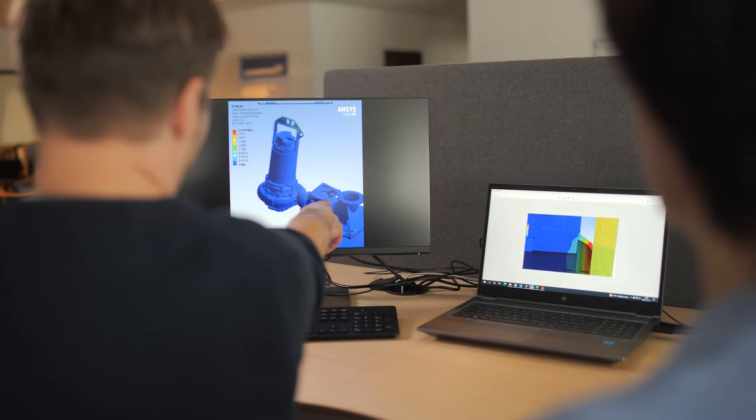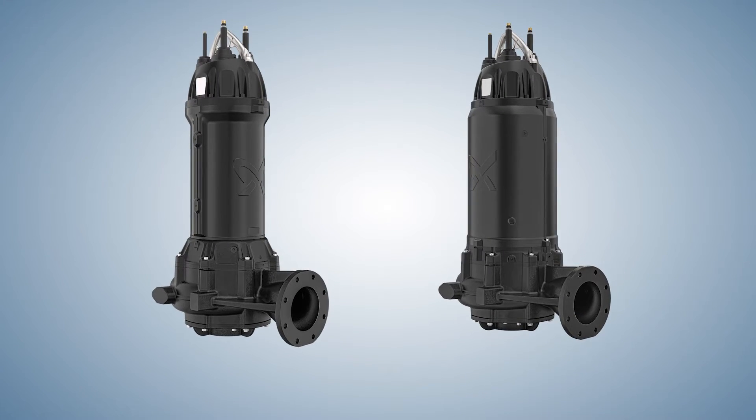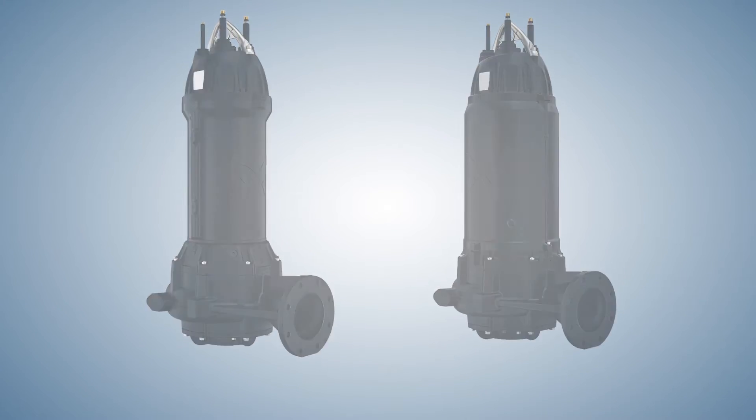To solve those challenges, Grundfos is extending its range of SCSL wastewater pumps. We have designed the larger pump range to operate efficiently even under the toughest conditions, being able to self-clean and maintain a low energy consumption.